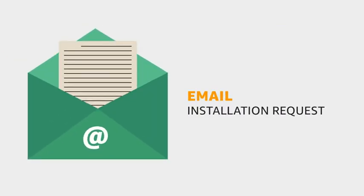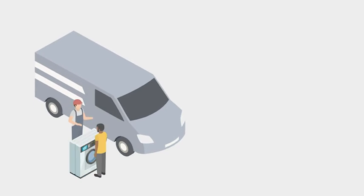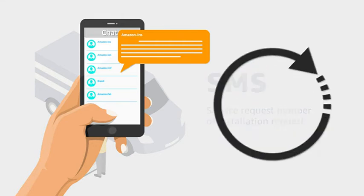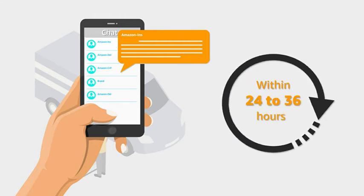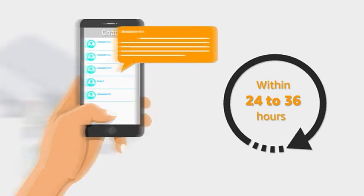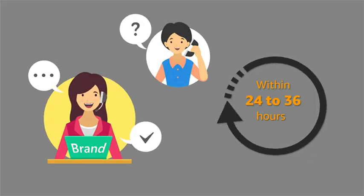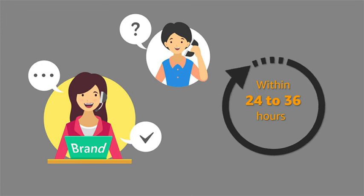Once your product is dispatched for delivery, Amazon will automatically raise an installation request to the brand on your behalf. You will receive an email confirming that the installation request has been raised. Once the product is delivered, you will receive an SMS with the service request number of the installation request within 24 to 36 hours of delivery.